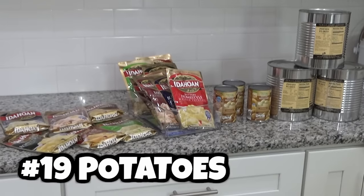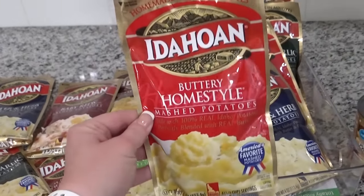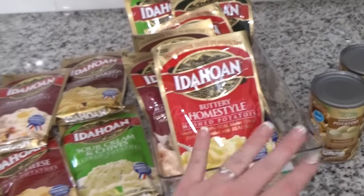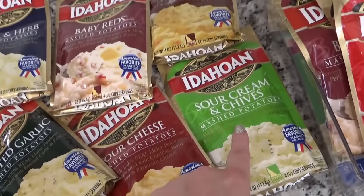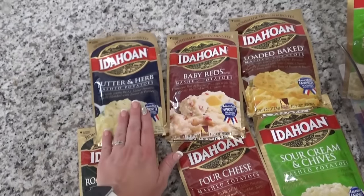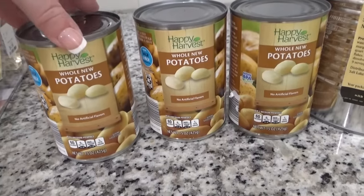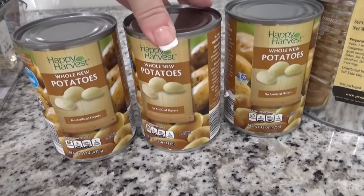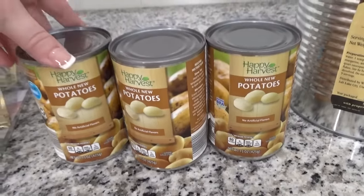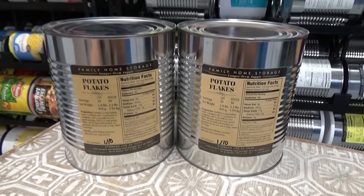Number 19 is the potato category. One thing I really like to stock up on is instant potatoes — these little packages are less than a dollar at Walmart, you just add water, they're great in emergencies, last about a year on the shelf, and come in lots of different flavors. I also have some canned potatoes, which aren't my favorite but last about two years. And I have number 10 cans of potato flakes with up to a 30-year shelf life.